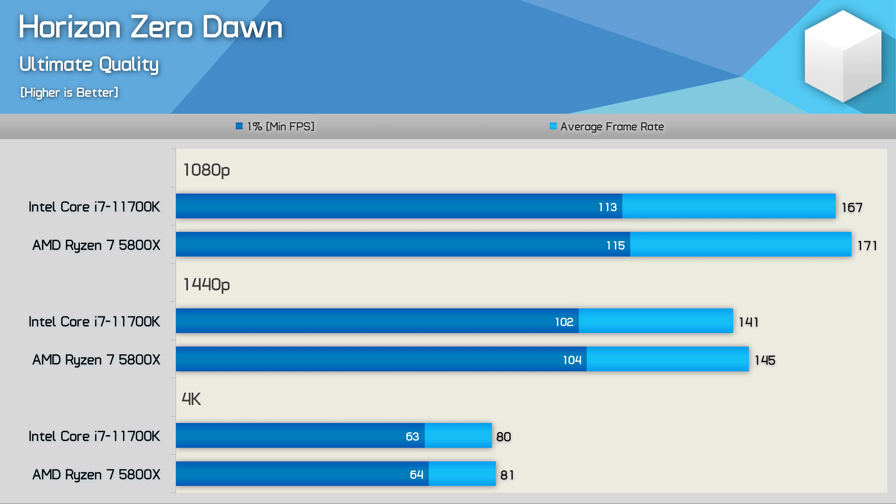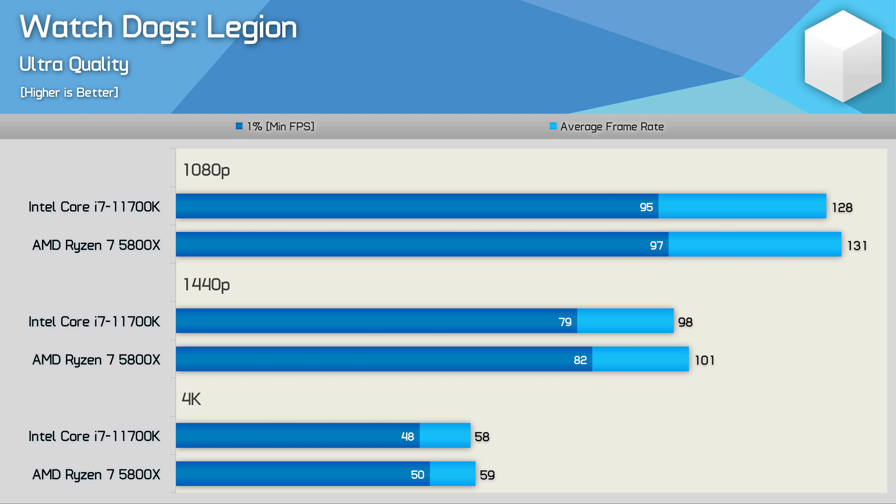In Horizon Zero Dawn, the 5800X was all of 2% faster at 1080p — a negligible difference, especially with both CPUs enabling well over 100fps at all times. Watch Dogs Legion is another game where the Ryzen processor was faster, but by a meaningless 2% margin. Interestingly, a similar margin was seen at all three tested resolutions, even at 4K. So the Intel processor does impose a small performance penalty, but it ultimately results in what is a meaningless difference.